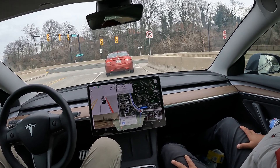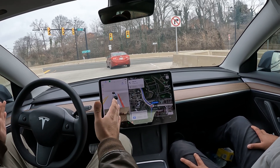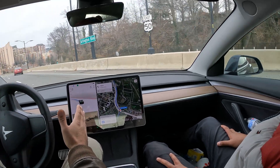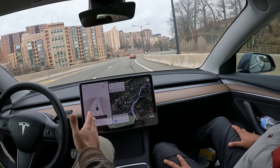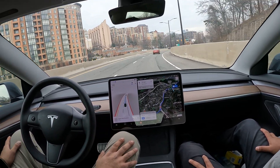Let's see what it does here. It's in the right lane — I always take over if needed, but let's see if it can do it. Wow, this is crazy. Nice, well done!